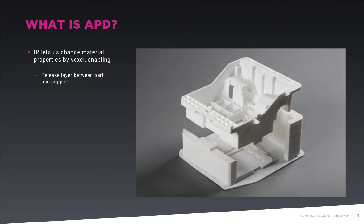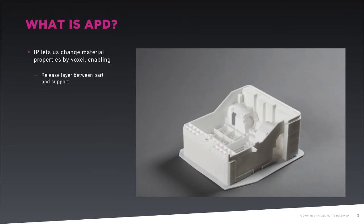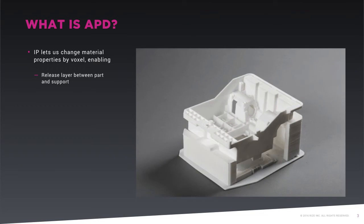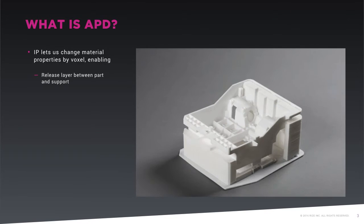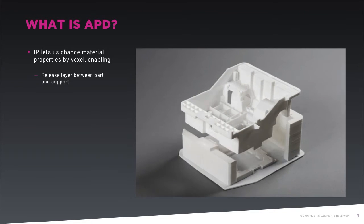After the thermoplastic support is extruded using APD, a printhead jets a layer of Release 1 ink between the support and the first layer of the part. The Release 1 ink provides just enough bond to prevent the part from slipping during printing, but enables the user to simply release the part from its support after printing in seconds with their bare hands, in a typical office environment, without mess, chemicals, special facility or storage requirements, or filing.